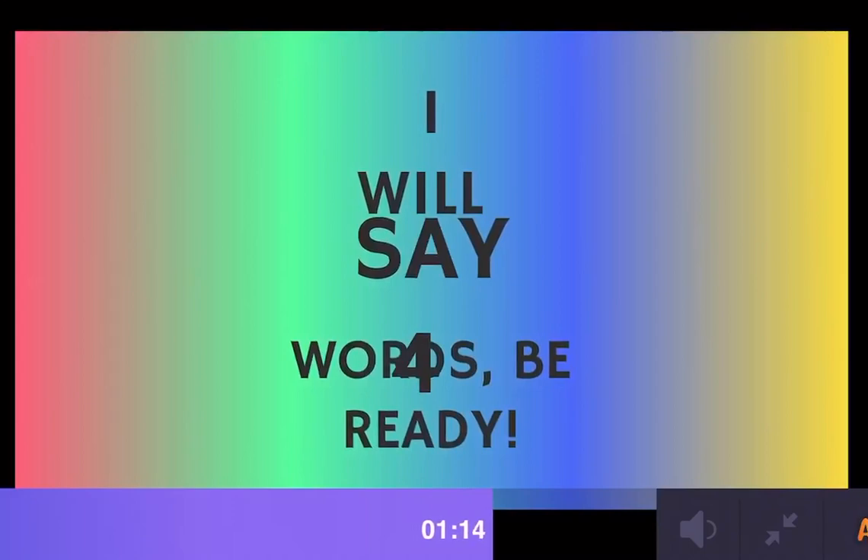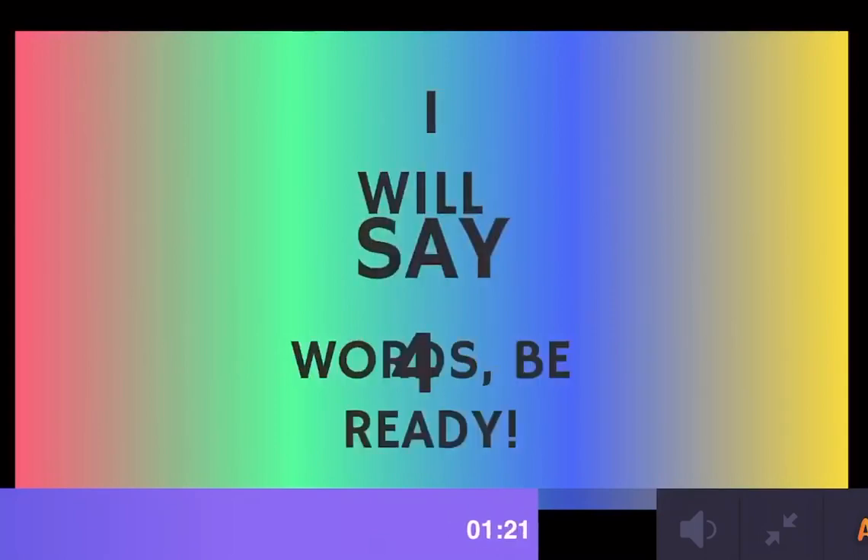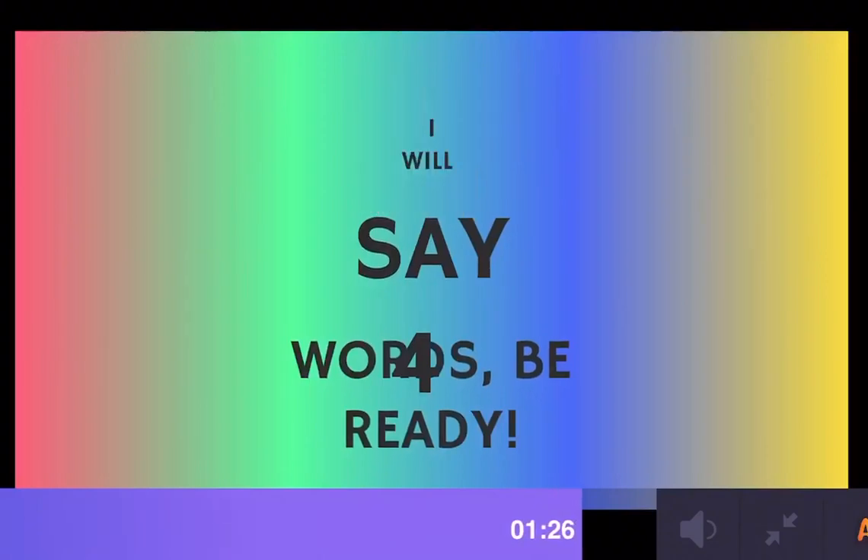First word: PINCH. Second word: DITCH. Third word: BATCH. Fourth word: SKETCH.